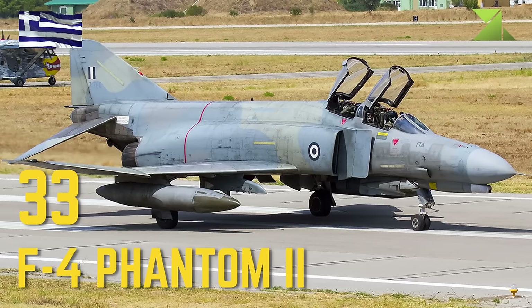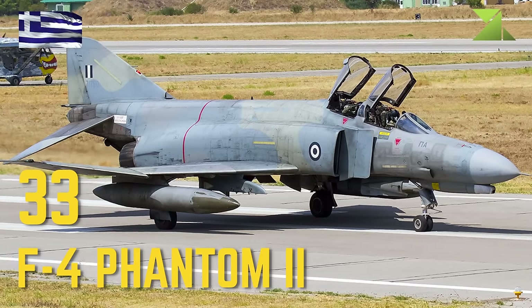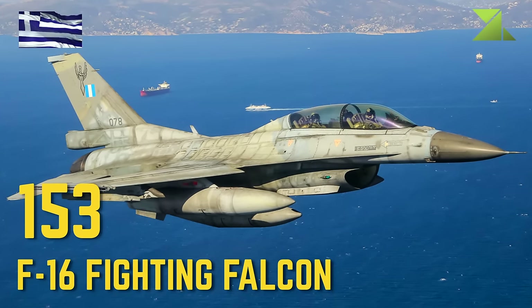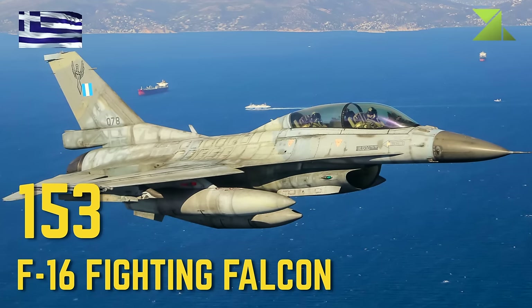McDonnell Douglas F-4 Phantom II, General Dynamics F-16 Fighting Falcon.